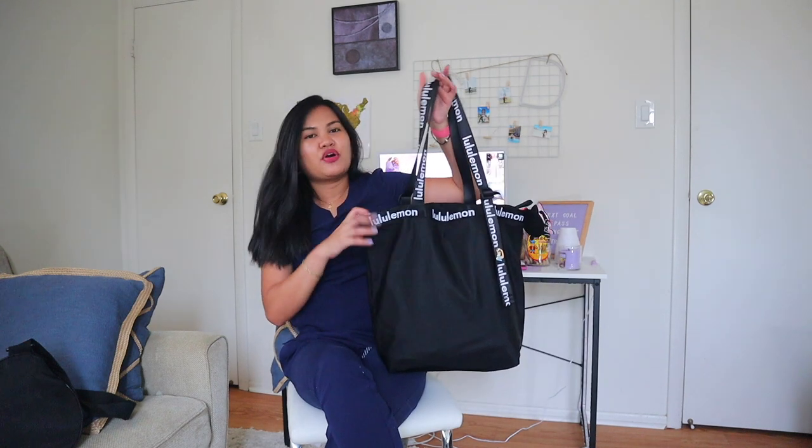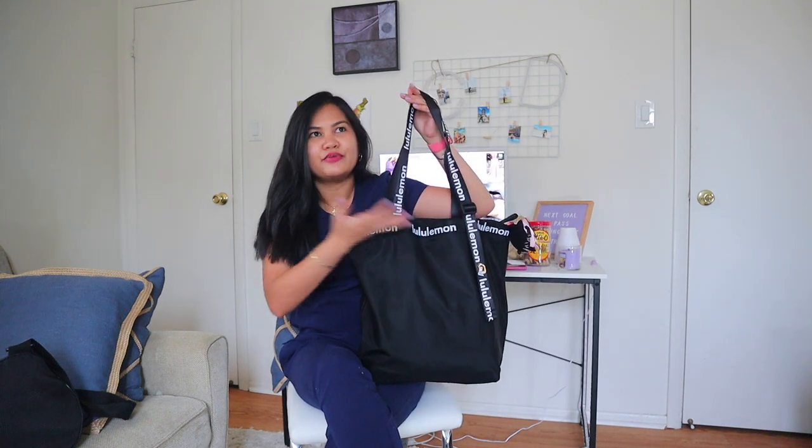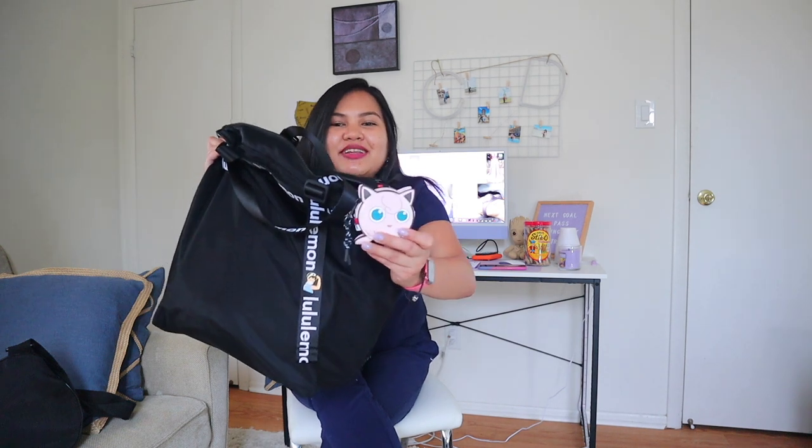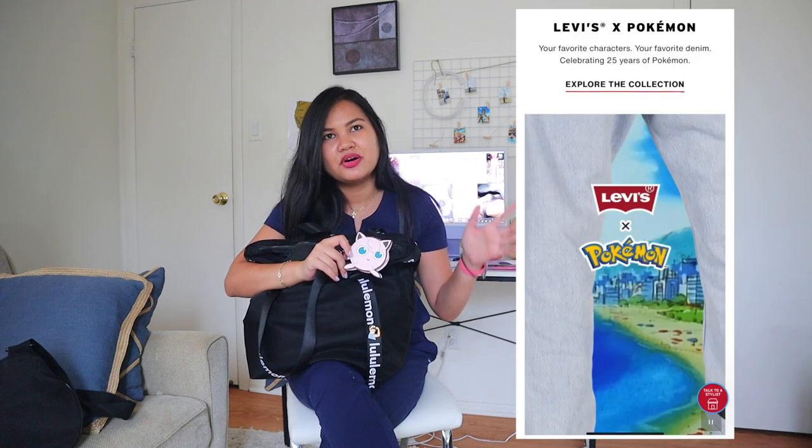Let's move on to what's in my bag. First things first is the bag itself — I got it from Lululemon. And I got this cute Jigglypuff coin purse from Levi's. They have a collaboration called Pokemon x Levi's.